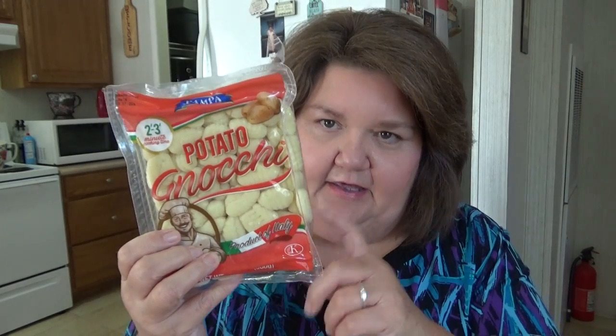I picked up some potato gnocchi. It's called Pampa, product of Italy, potato gnocchi. This stuff cooks really quick — that's one thing I like about it; you throw it in your soup really quick. Sometimes I go to order at Walmart and they're out of it, so I always know that Dollar Tree normally has it. Since I was in there and it was there, I went ahead and got that.